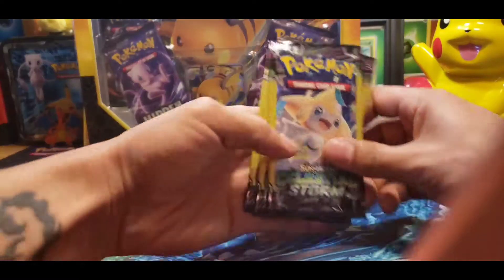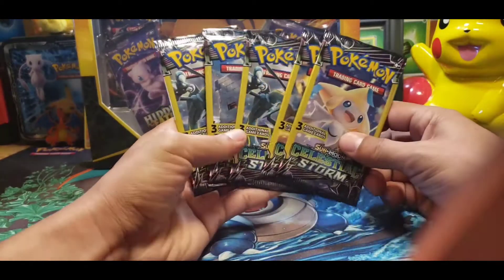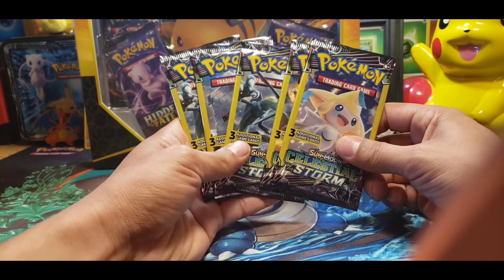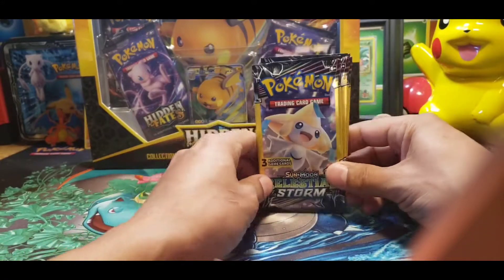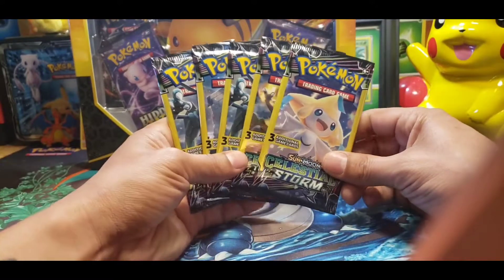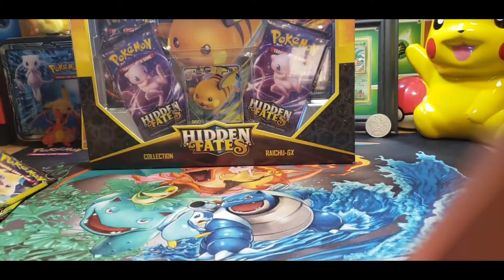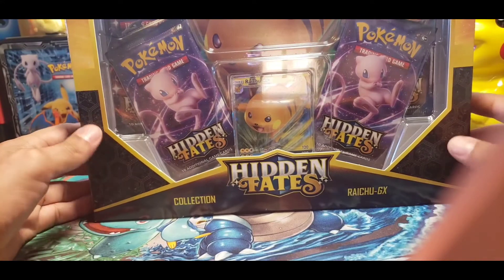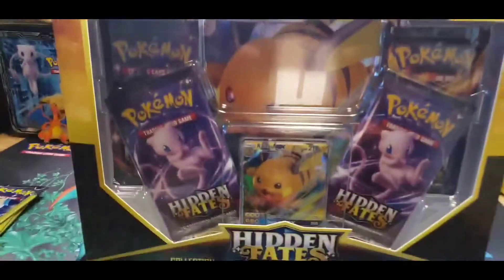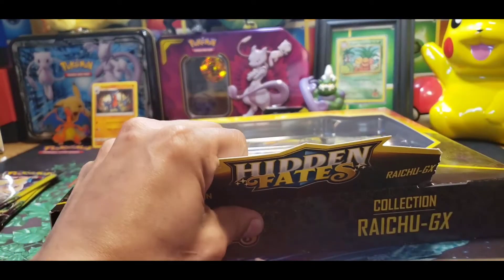We also have some more dollar store cards from the Celestial Storm set. Paul opened up about 20 of these and got a Sandcastle. I opened up five and got a pretty dope card — a Full Art Stone Jewelry VMAX. I couldn't even believe that came out of a dollar store pack. And to top it all off, we have a Hidden Fates collection with four boosters, plus a Jumbo card and a regular-sized card.